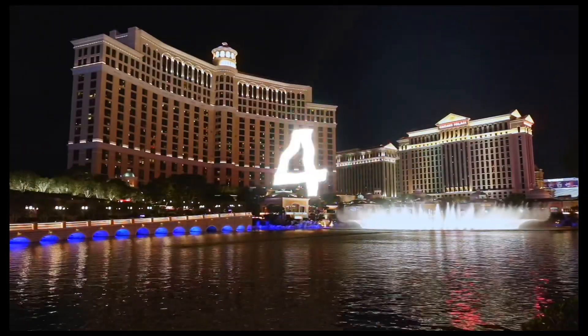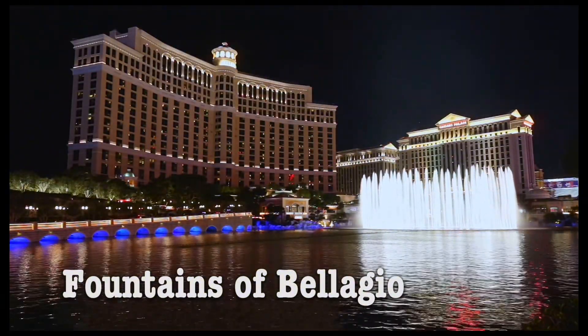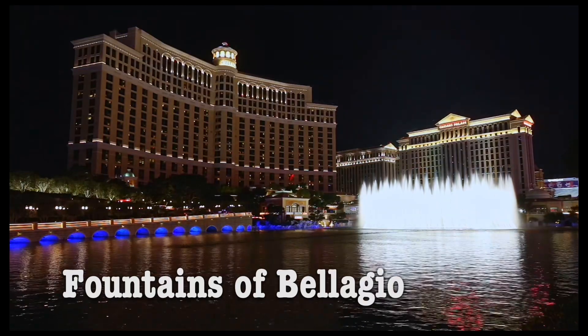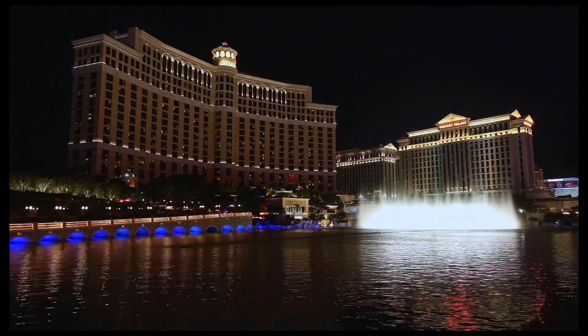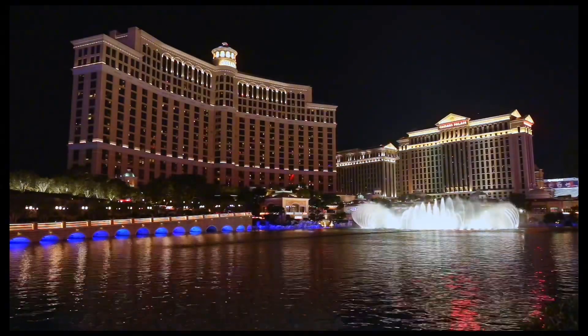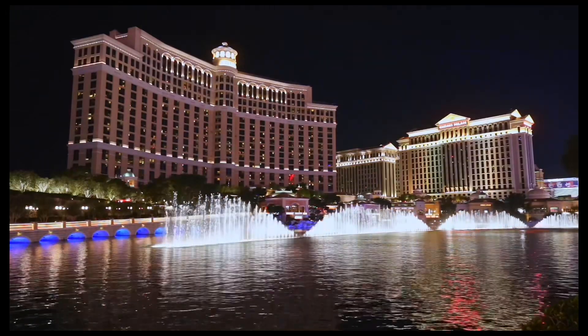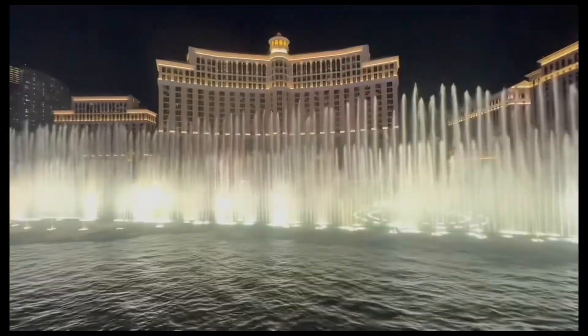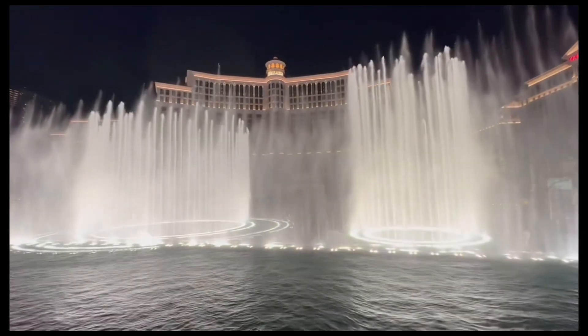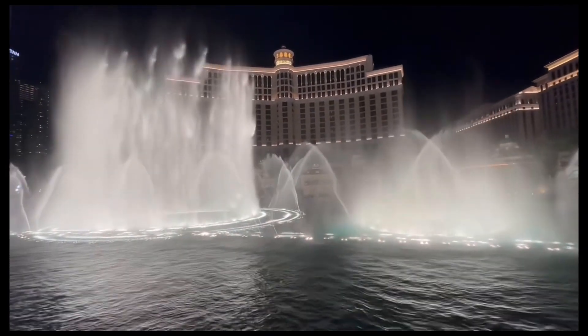Number 4: Fountains of Bellagio. The Fountains of Bellagio is a free attraction at the Bellagio Resort on the Las Vegas Strip. It comprises a musical fountain display held in an 8.5-acre man-made lake in front of the resort. The display employs 1,214 water nozzles and 4,792 lights. The fountains shoot up to 460 feet.